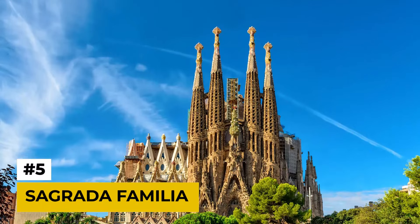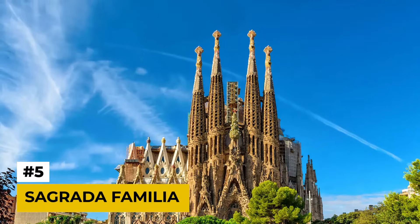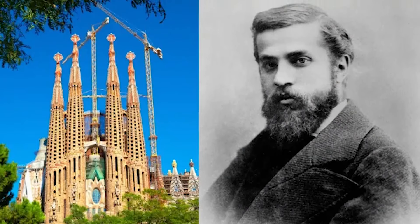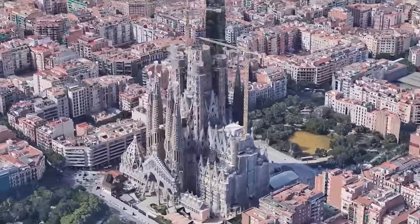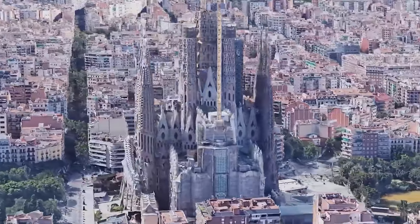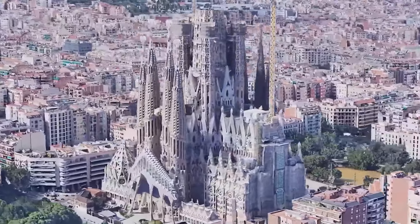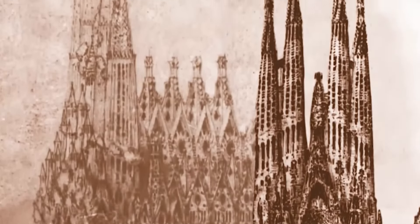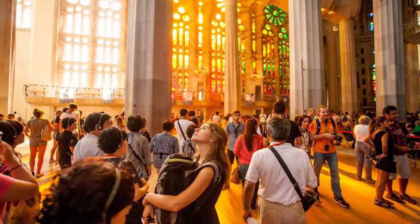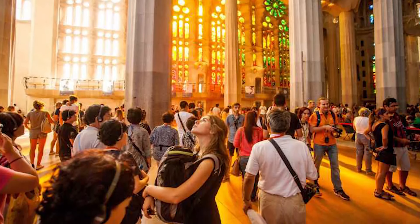Number 5: Sagrada Familia. Now we're in Barcelona, Spain, to marvel at the Sagrada Familia — a breathtaking basilica designed by the renowned architect Antoni Gaudí. This masterpiece of Catalan modernism continues to inspire awe with its intricate details and organic forms. Tickets to enter and explore the Sagrada Familia can be pricey, especially during peak tour season. Advanced bookings are highly recommended to secure your entry and potentially save some money.